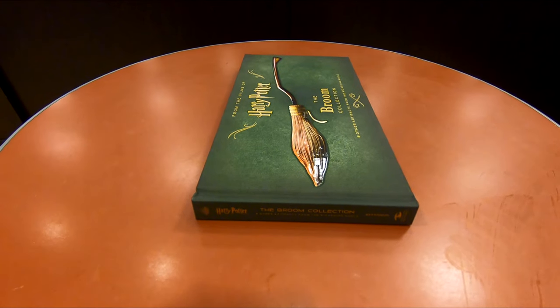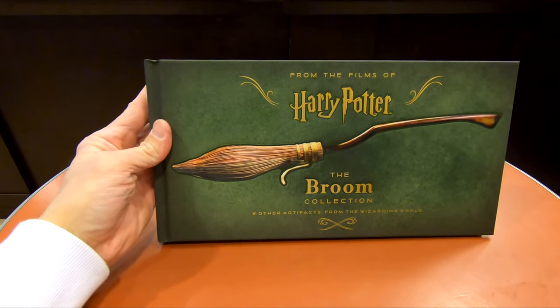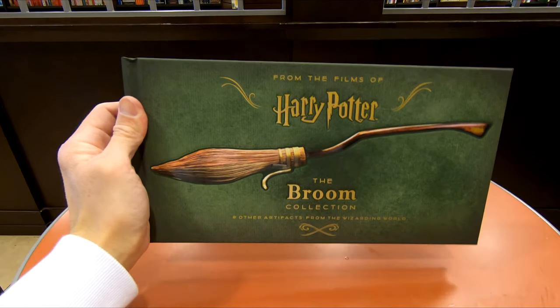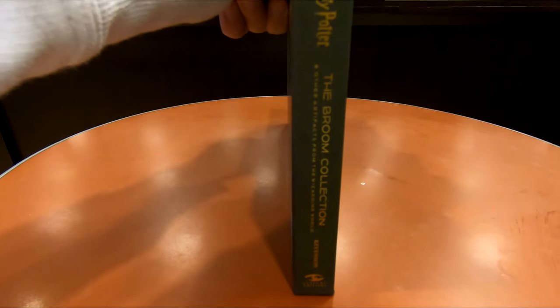Here is a look at the book Harry Potter: The Broom Collection and Other Props from the Wizarding World. I'm a huge Harry Potter fan, and this book is a nice visual guide with all my favorite character's broomsticks, along with some info and insights from the series.